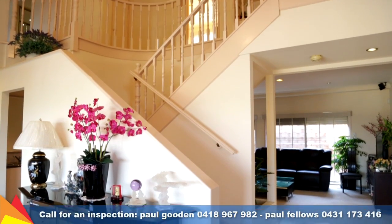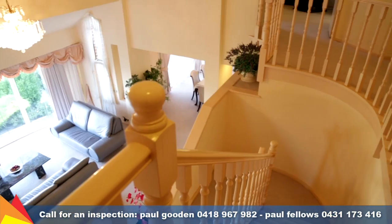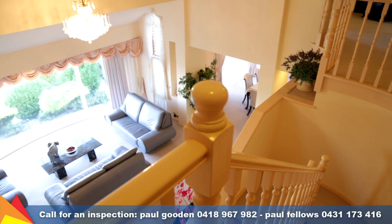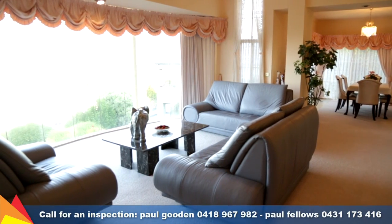A feature staircase leads you to four bedrooms, the main with his and her walk-in robes. Downstairs you will find the home office or fifth bedroom, plus kitchen, formal meals area and a second living area.